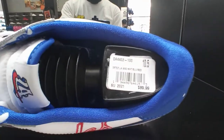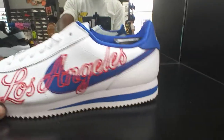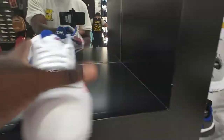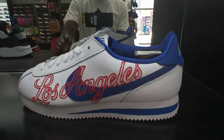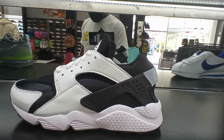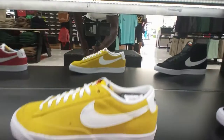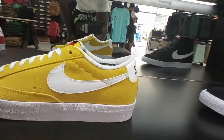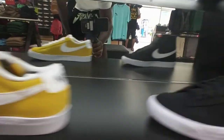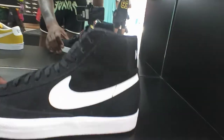You got the Nike Cortez right here in Los Angeles, size 10 and a half, going on for 90 — basically a Dodgers colorway. Size 10 and a half, I might cop a pair of these later on. You got another pair of Huaraches and a few pairs of Blazers — white mustard yellow upper, white and black high colorway.